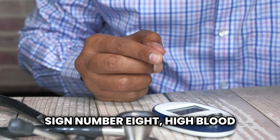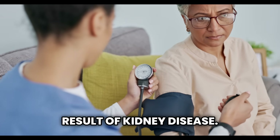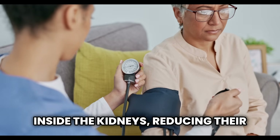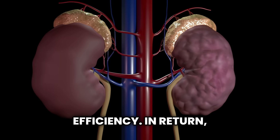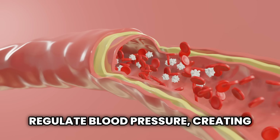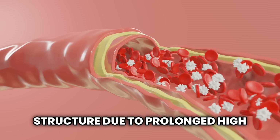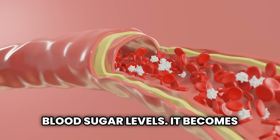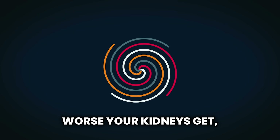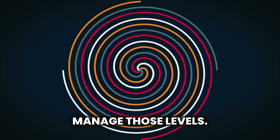Sign number eight: high blood pressure and diabetes. High blood pressure is both a cause and a result of kidney disease. It damages the small blood vessels inside the kidneys, reducing their efficiency. In return, poorly functioning kidneys fail to regulate blood pressure, creating a dangerous cycle. Diabetes also harms kidney structure due to prolonged high blood sugar levels. It becomes a vicious loop — the more your blood sugar and pressure fluctuate, the worse your kidneys get, and the more damaged your kidneys are, the harder it becomes to manage those levels.